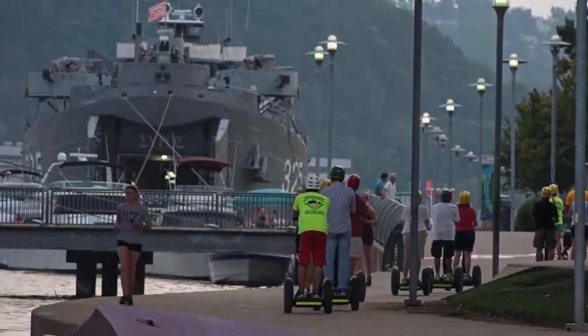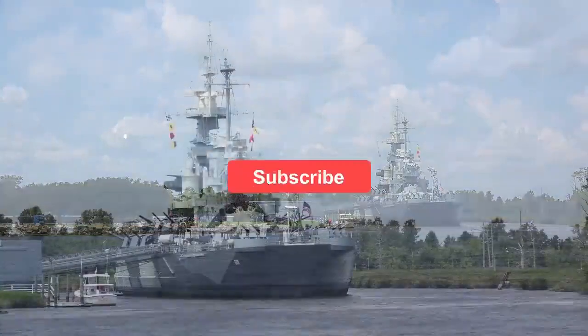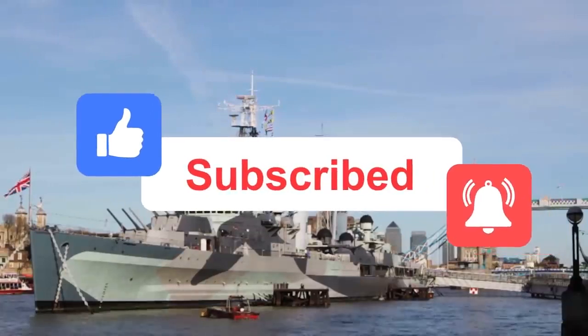Now that you've seen some of the most versatile and deadly future warships in the world, which one do you think is the best? Let us know! And if you enjoyed the video, give us a like, share and subscribe to be the first to know when a new video arrives!